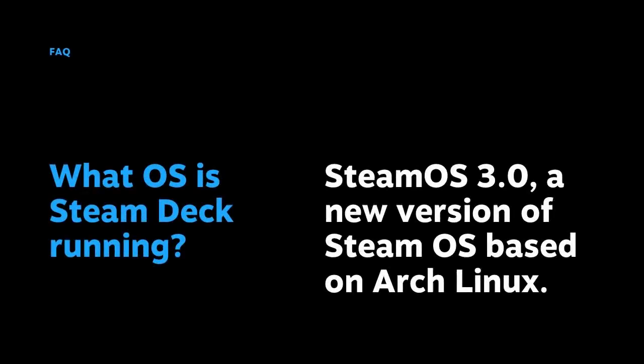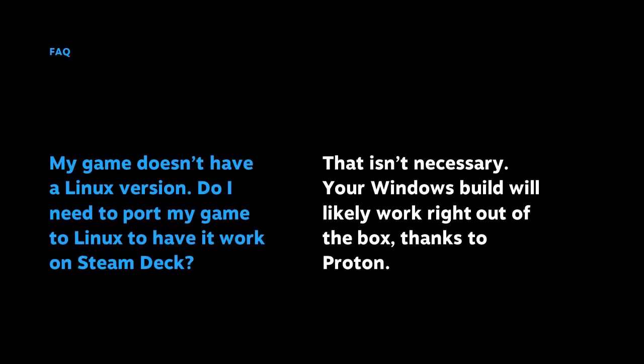Jumping into some frequently asked questions about Steam Deck. First: what OS is Steam Deck running? It's running SteamOS 3.0, which is a new version of SteamOS based on Arch Linux. Another question: my game doesn't have a Linux version — do I need to port it to Linux? The answer is no. Your Windows build will likely work right out of the box, and that's all thanks to Proton.